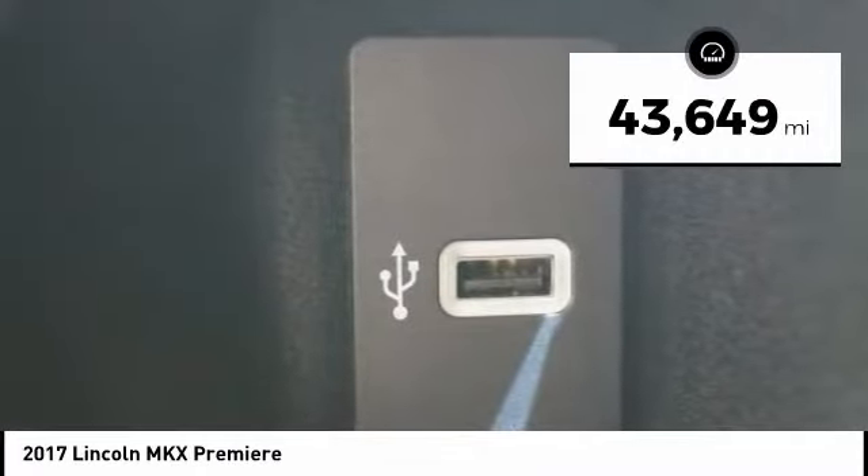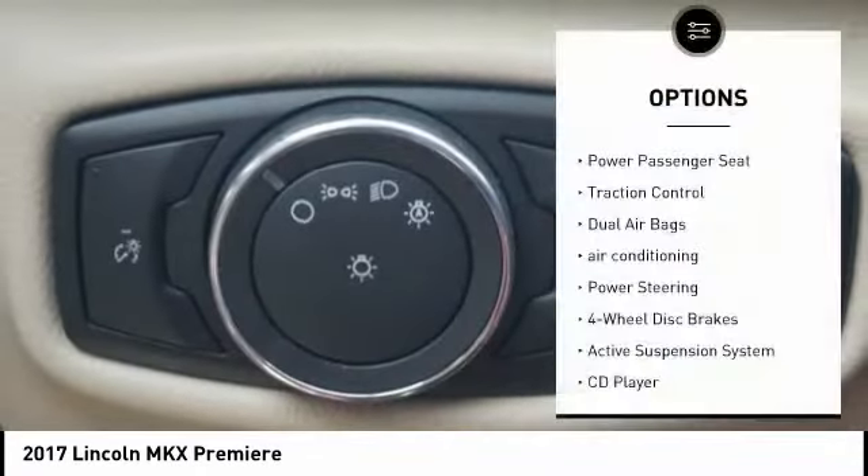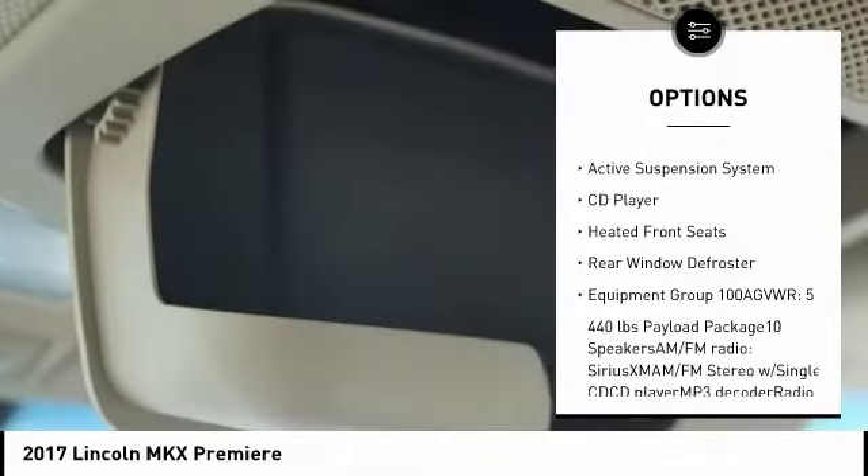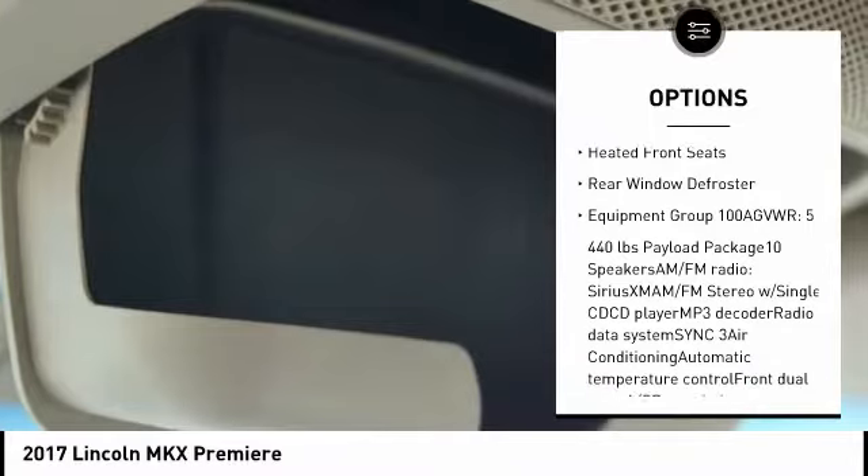This vehicle has less than 45,000 miles. Here are some of this vehicle's great options: power passenger seat, traction control, dual airbags, air conditioning, power steering, four wheel disc brakes.